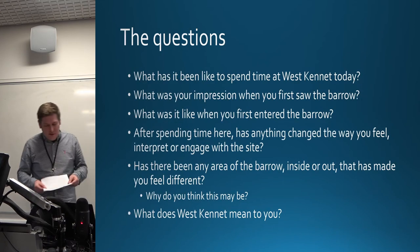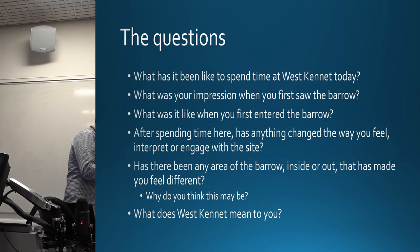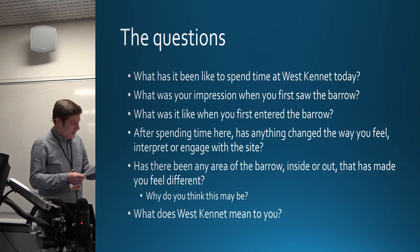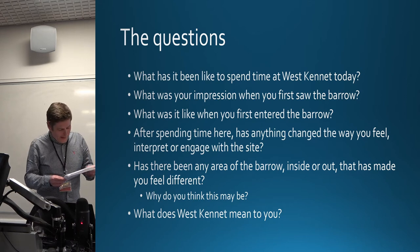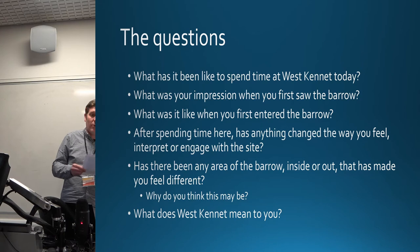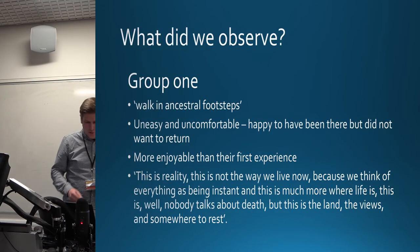At the barrow each group was asked six simple questions: What had it been like to spend time at West Kennet today? What was your impression when you first saw the barrow? What was it like when you first entered the barrow? After spending time here, has anything changed the way you feel, interpret or engage with the site? Has there been any area of the barrow inside or out that made you feel different, and why? And what does West Kennet mean to you? The intent was to understand the phenomenon at the point in time they were exposed to it and to aid them in giving a descriptive account of their experience. Participants were able to choose where to have their interviews conducted.